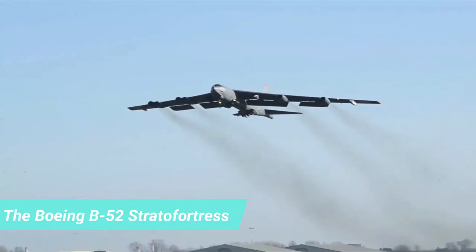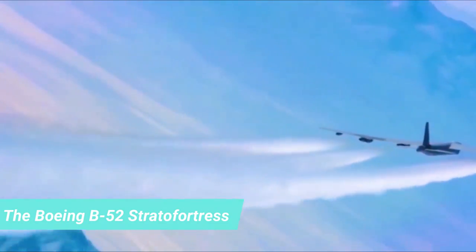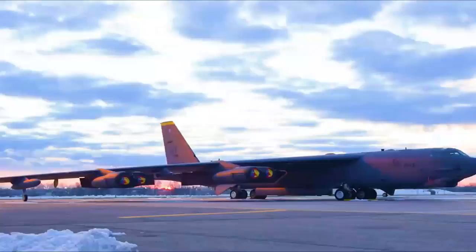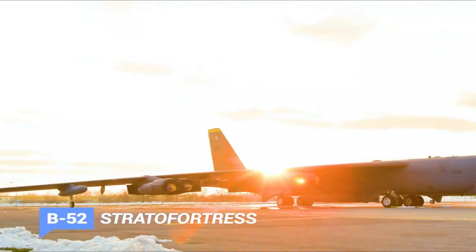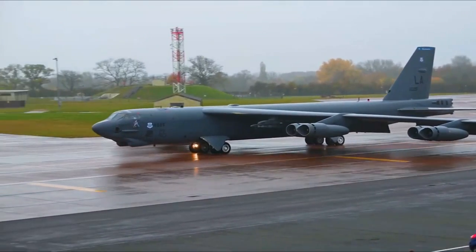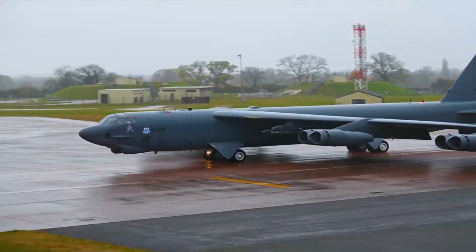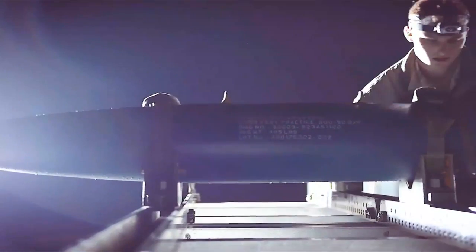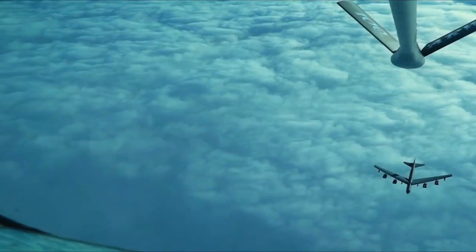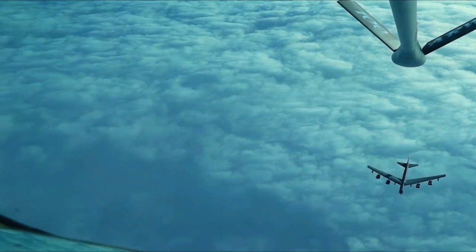Number 4: The Boeing B-52 Stratofortress. The Boeing B-52 Stratofortress is an American long-range, subsonic, jet-powered strategic bomber. This massive aircraft was built by Boeing and has been operated by the United States Air Force since the 1950s. The bomber is capable of carrying as much as 70,000 pounds of weapons payload — that's about 32,000 kilograms of weight.